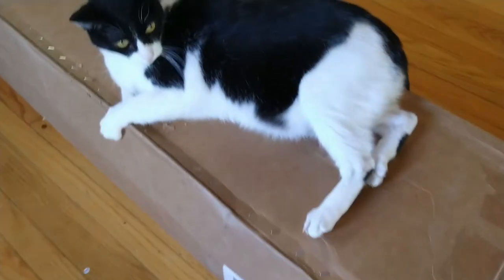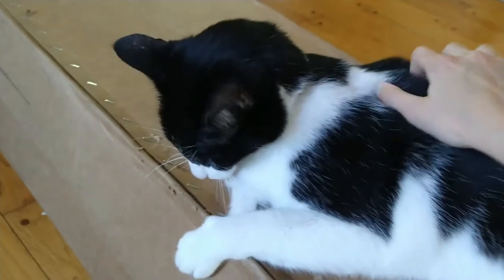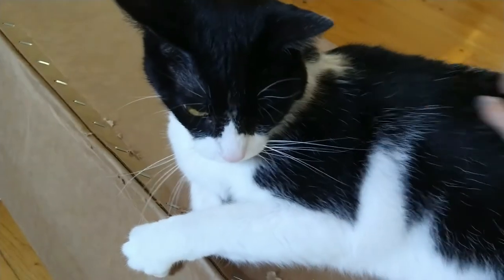Just when you think you've unpacked the last box, they deliver more. You look so angry. Hey bud, can you move? We need to unpack this box. I think we may have to wait for this one.